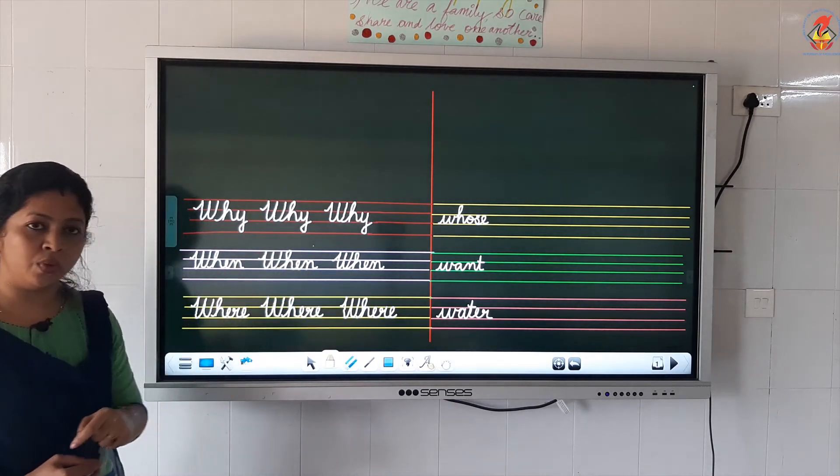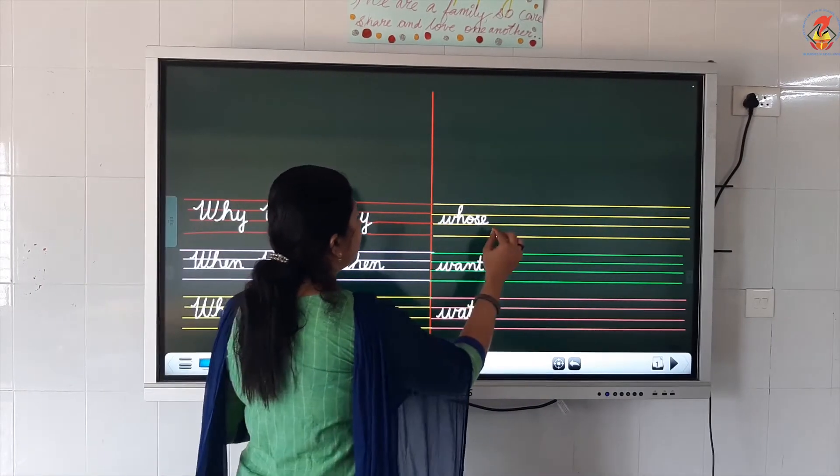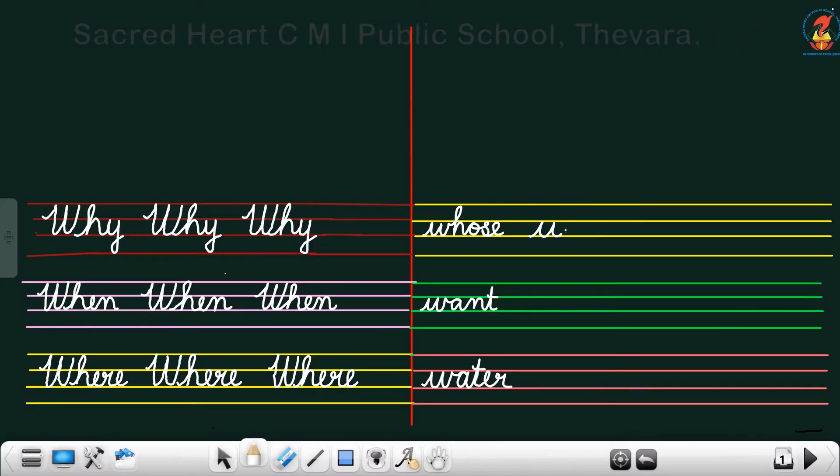Now we'll go to the next set of words starting with small letter W. W, H, O, S, E. What is that? Whose. W, H, O, S, E — whose. Whose pencil is this? Whose. Also a question word ending with a question mark.